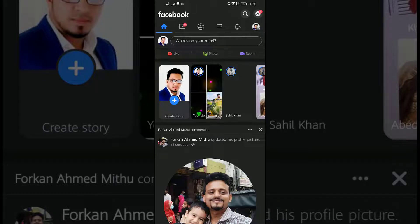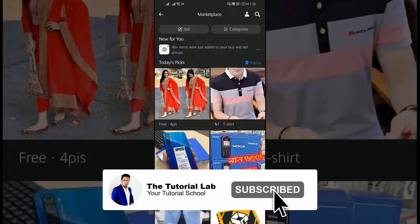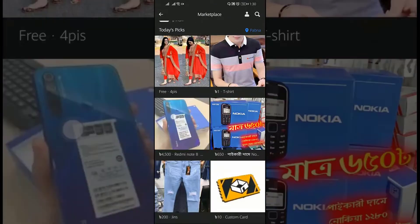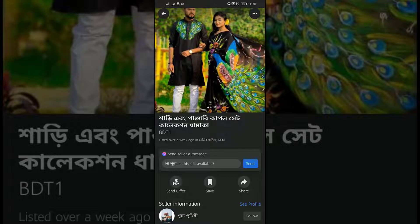After opening the Facebook app, tap on the menu in the top right corner, and then tap on the Marketplace. Here you will find the Facebook Marketplace. Open a product — tap a listing that you want to save.